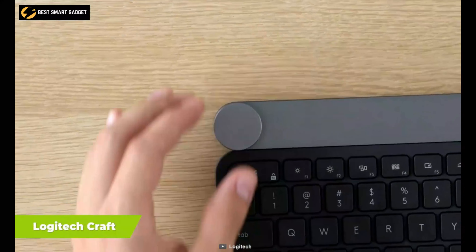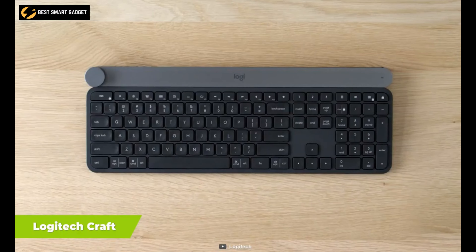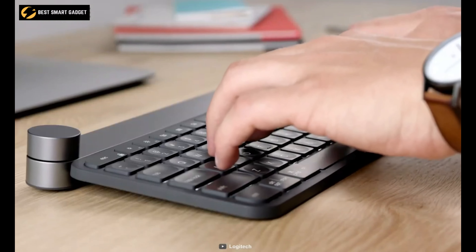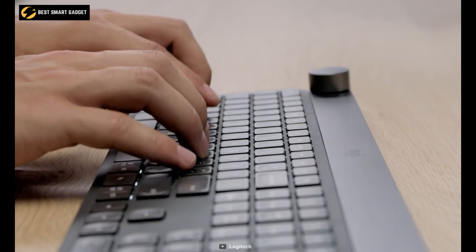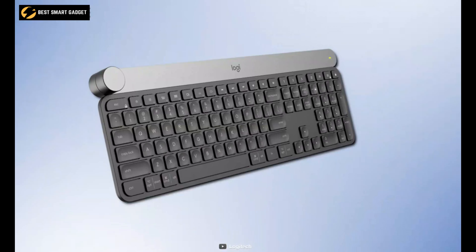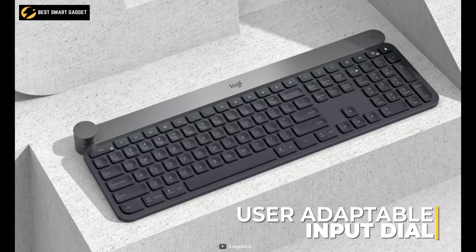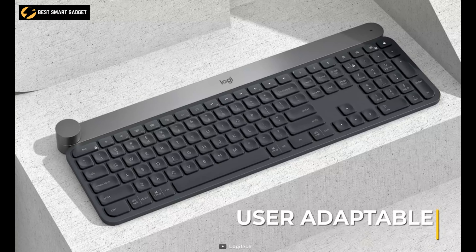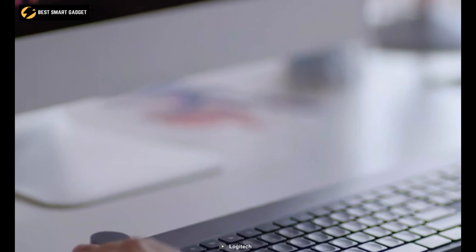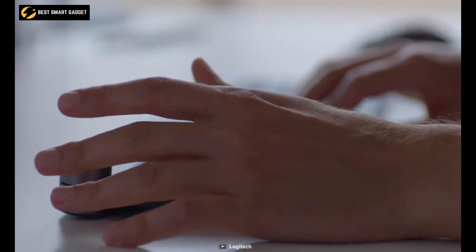Be your best productive self and get complete creative control over several Adobe applications with the Logitech Craft, a keyboard that keeps you focused and in the flow of creativity. Its spherical-shaped keys are crafted to ensure superior accuracy, and they are backlit for effortless handling. With the user-adaptable input dial, you can quickly access specific functions depending on what kind of work you are doing. In addition to working with various editing apps, the dial also works exceptionally well with Microsoft Office applications.